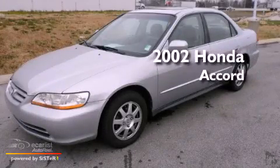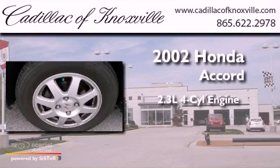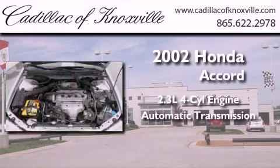This is a 2002 Honda Accord. It features a 2.3-liter four-cylinder engine and an automatic transmission.